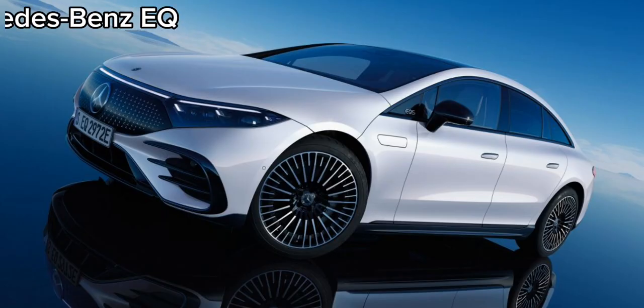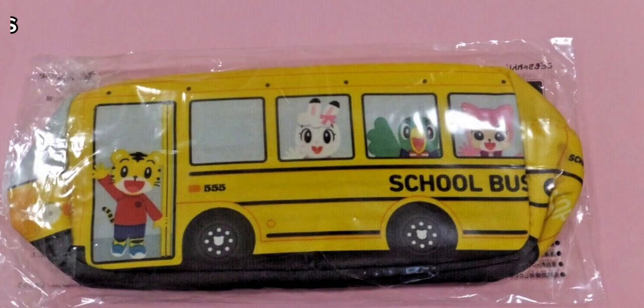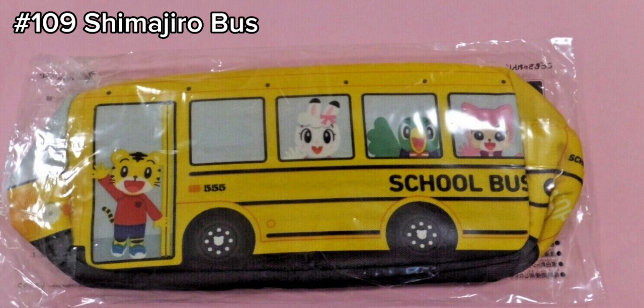Moving on to July we have the Mercedes Benz EQ in two colors which will be replacing the current number 47 Daihatsu TUF. Alright next we have the number 109 Shimajiro bus which is replacing the current DHL truck.